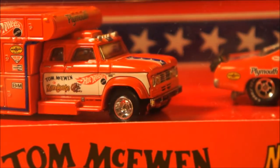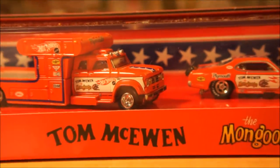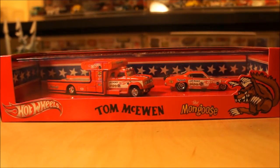First thing I wanted to share is the Tom McEwen Mongoose. This is actually an RLC piece — it was available through the World Redline Club on Cyber Monday, the day after Black Friday. I didn't get this myself; my buddy Ken got it for me. Very cool piece.